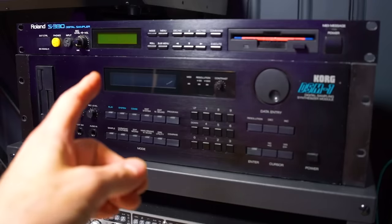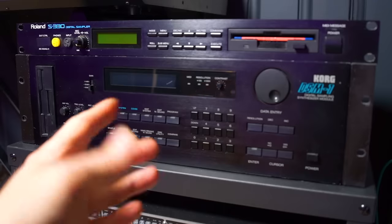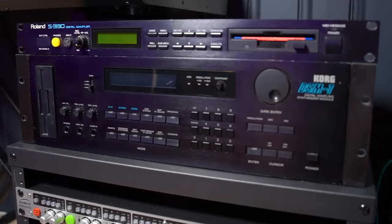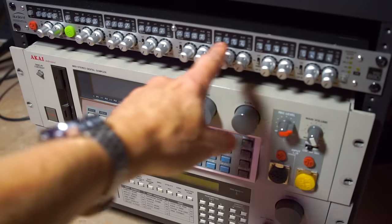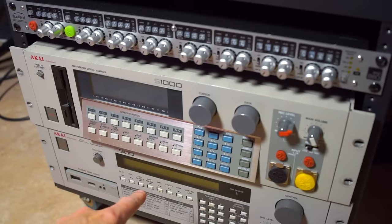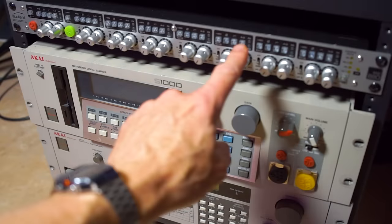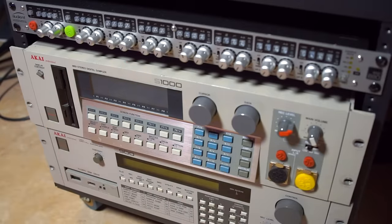These are the rack samplers I've decided to keep: the Roland S330, the Korg DSM-1 with its 16 individual outputs. These samplers are hooked up to this Audient ASP800 preamp, which also includes the Akai S1000 and the S900, which I've also kept. The Audient ASP800 preamp is piped optically via ADAT over to the ID22 converter, which runs into my DAW.